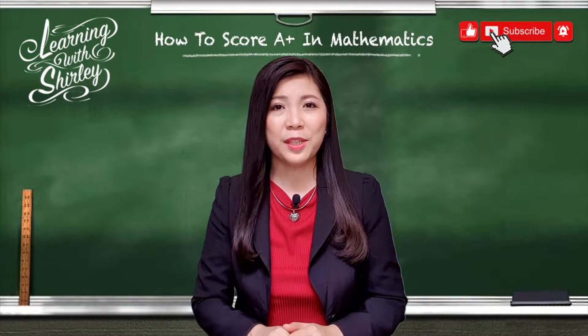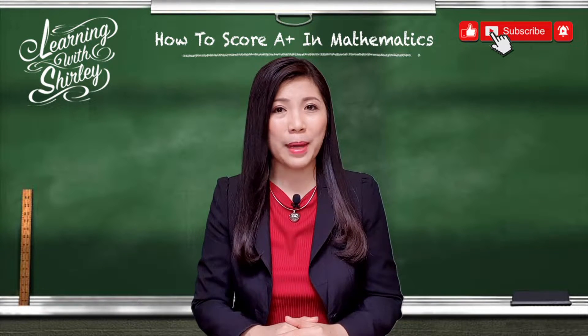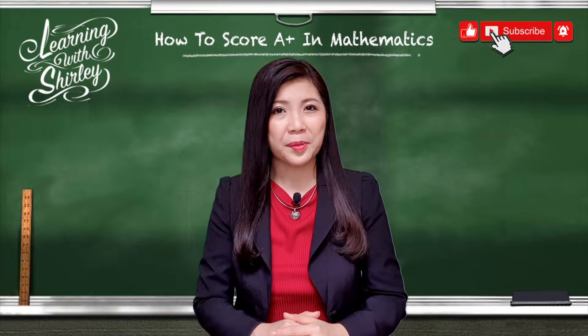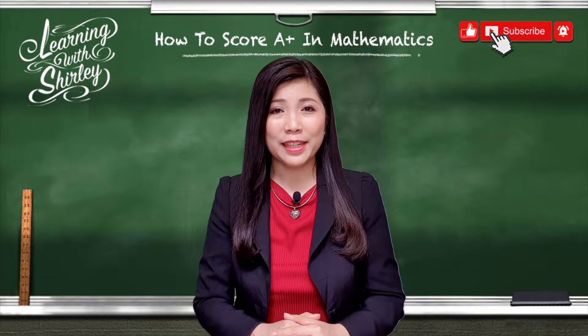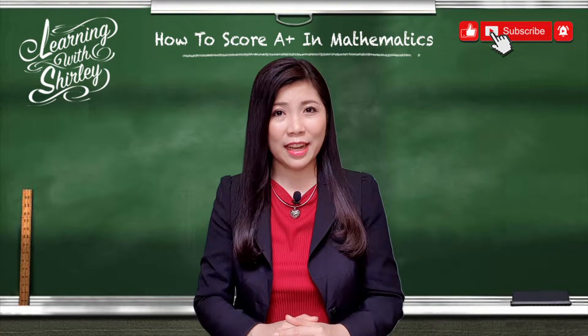Hello everyone, my name is Shirley and welcome back to my channel. If this is your first time here and you'd like to improve your math skills, start now by subscribing and clicking the bell so that you don't miss anything. Let's take a look at the first tip on how to score A-plus in mathematics.